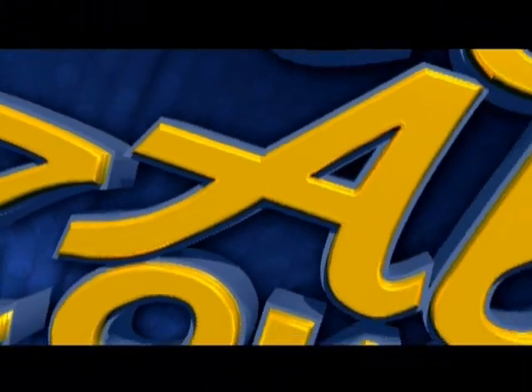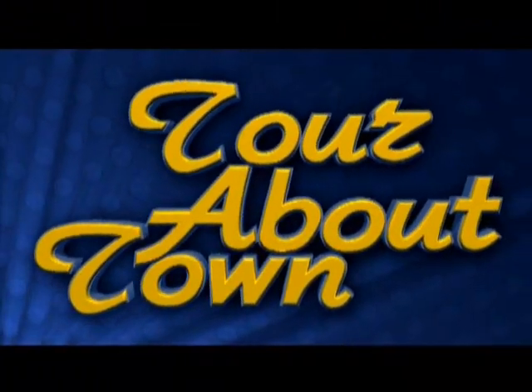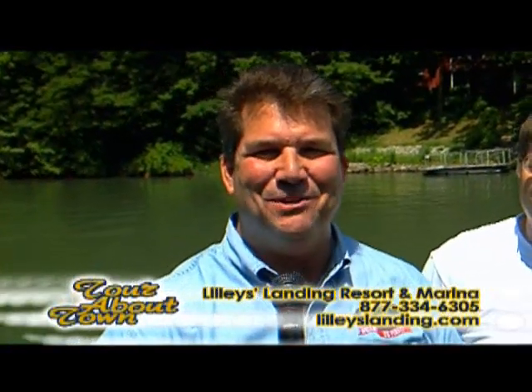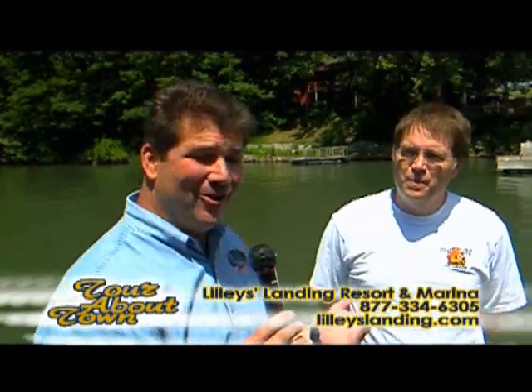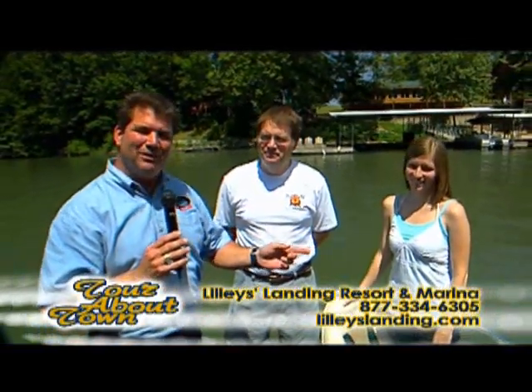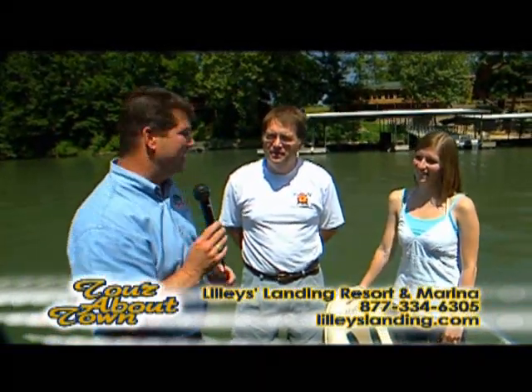Welcome to Branson. It's an exciting time to be enjoying everything this area has to offer. Here's a recommendation for you in this tour about town. It does not get any better than this — another beautiful day here on Lake Taneycomo. Joining me is Phil Lilly and his daughter Megan with Lilly's Landing Resort and Marina.